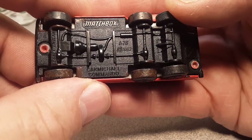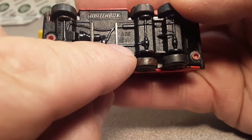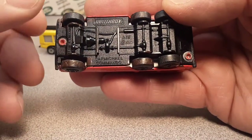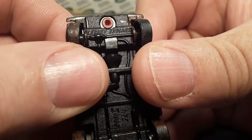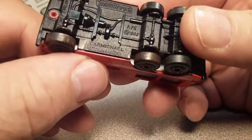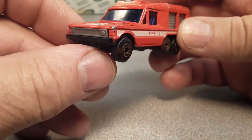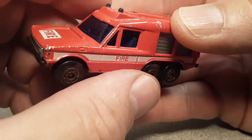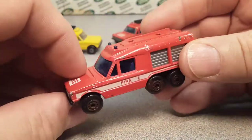Looking at the bottom here: Matchbox 1/65th scale, 1982. This model is MB57, 1982 to 1984 — that is the Lesney England version. This is the Carmichael Commando, a six-wheel drive Range Rover — the old classic first generation with the clamshell hood. Really, really cool.